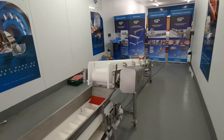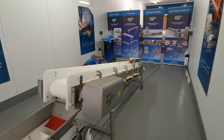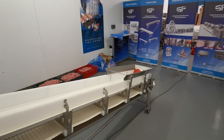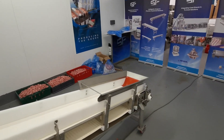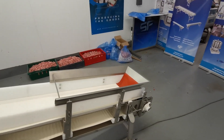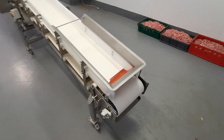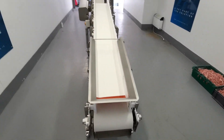Our latest development is no exception. The SF bulk bagging system was developed with all of these factors in mind. However, with recent social distancing in mind, this system can help reduce the number of manual operators required at a usually congested area of the production process.